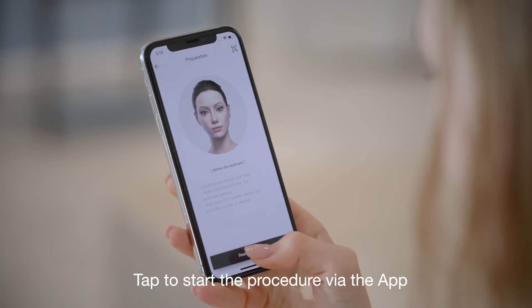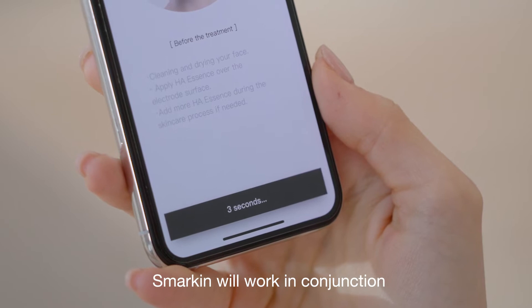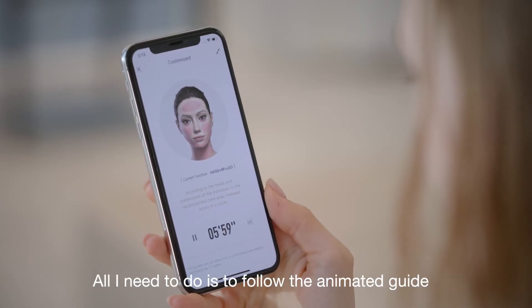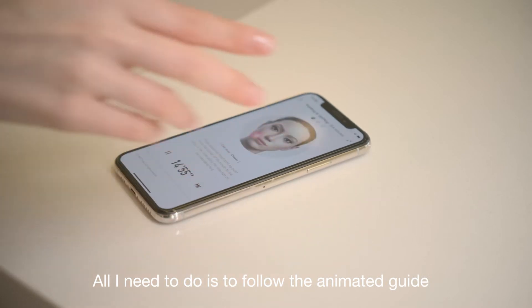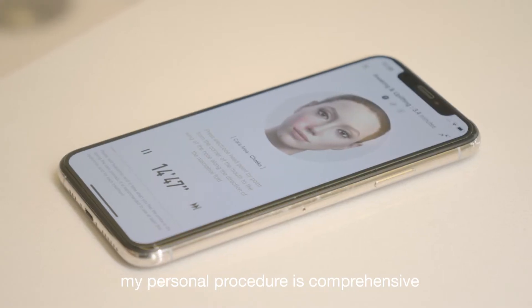Tap to start the procedure via the app, then everything goes easy. Smarkin will work in conjunction with the app after a 5-second countdown — all I need to do is follow the animated guide. According to my skin condition, my personal procedure is comprehensive.